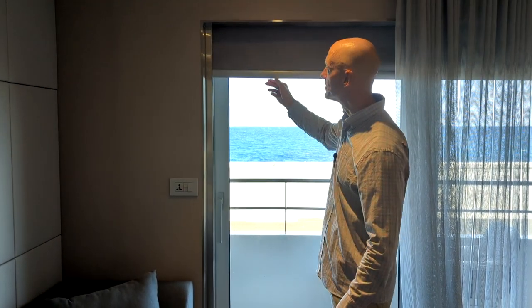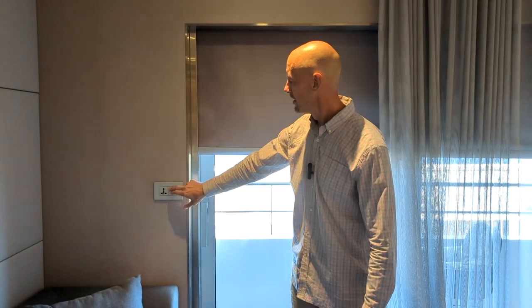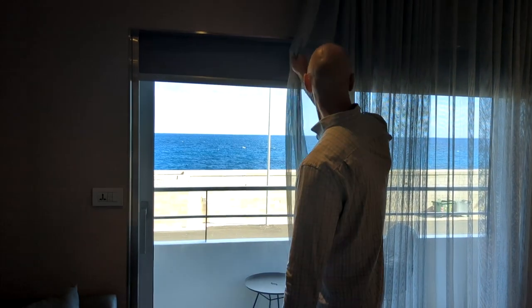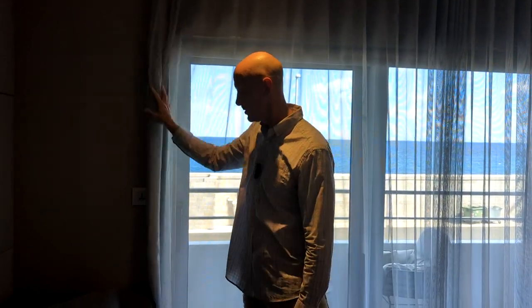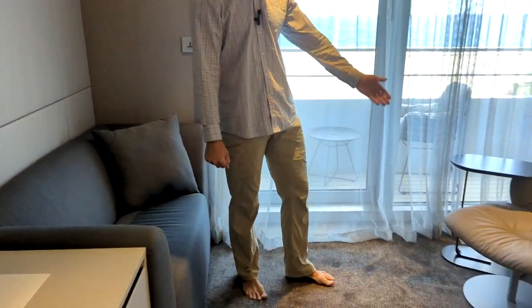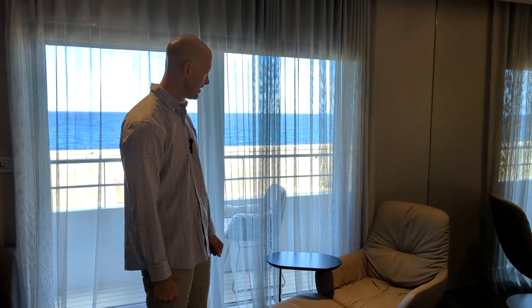It's nice to step out and get the views as we're cruising here in Italy. This controller here does a blackout shade that comes down, so it's adjustable. That switch also gives you more of a sheer curtain you can push to close.